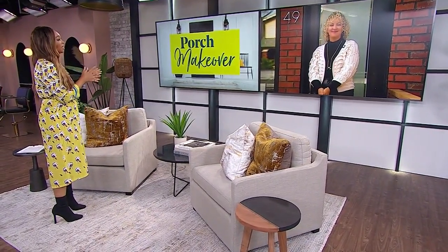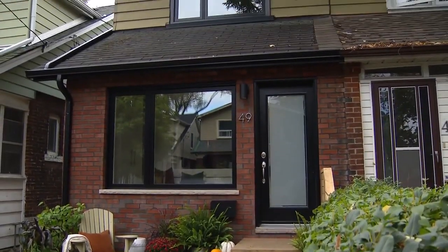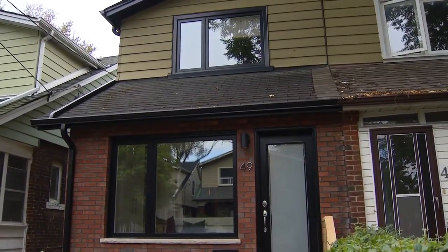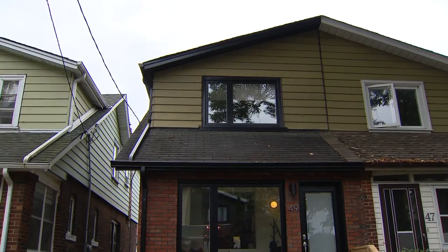Tell me what the considerations were when you thought about this makeover. I always knew that I wanted to enclose the porch and turn it into usable storage inside. But when I started working on the renovation, I realized how much it impacts the exterior of the home and how many additional considerations there were for how we wanted our house to look from outside. You also have to consider that you're part of a semi, so you have to make sure this is going to fit with the house you're attached to.